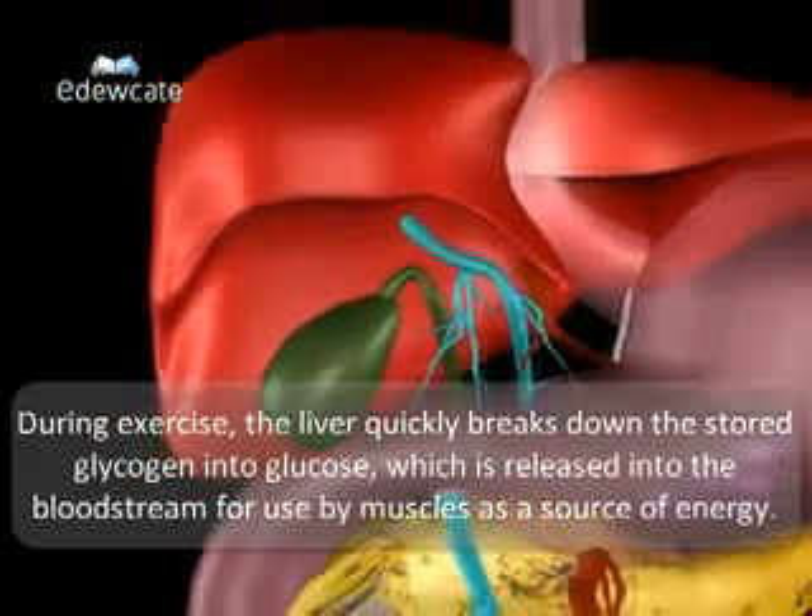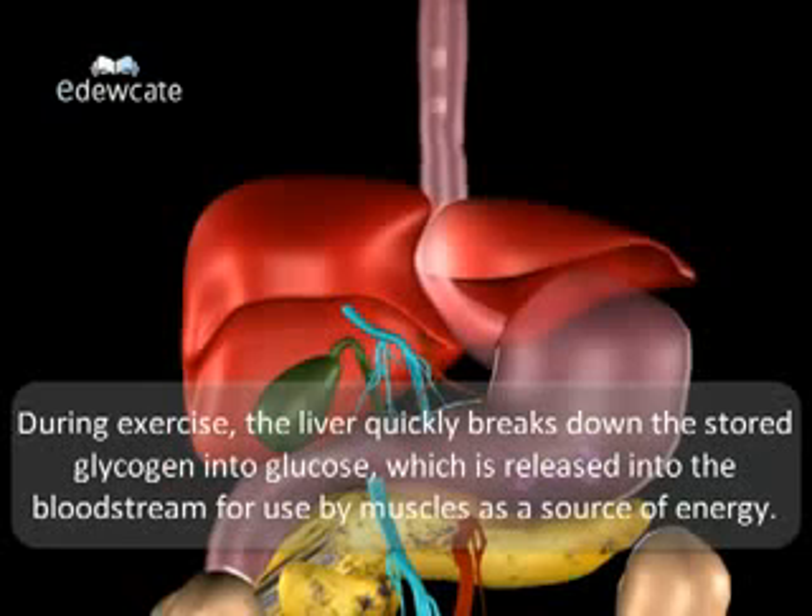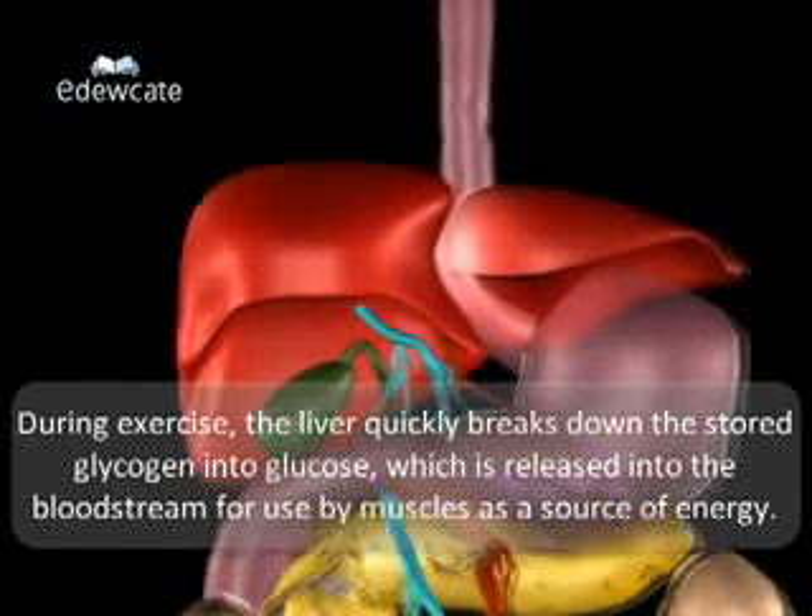During exercise, the liver quickly breaks down the stored glycogen into glucose, which is released into the bloodstream for use by muscles as a source of energy.